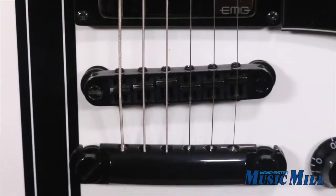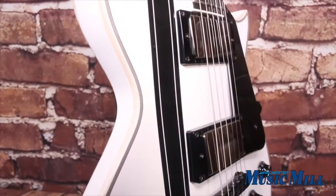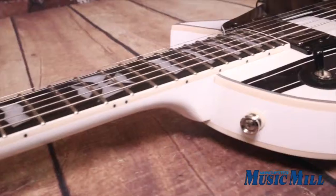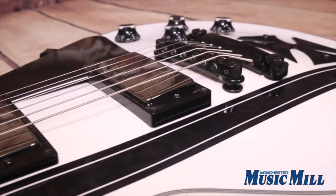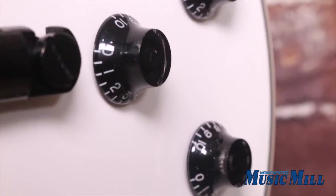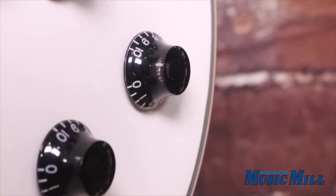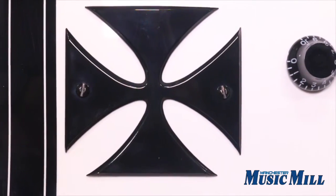It plays and sounds great and includes the original case. For features, it has a set neck construction, a 24.75 inch scale, a mahogany body, maple top, mahogany neck, ebony fretboard, 22 extra jumbo frets, two volume controls, a tone and a toggle switch, black hardware, LTD locking tuners, and a Tune Pros Tune-O-Matic bridge and tailpiece.